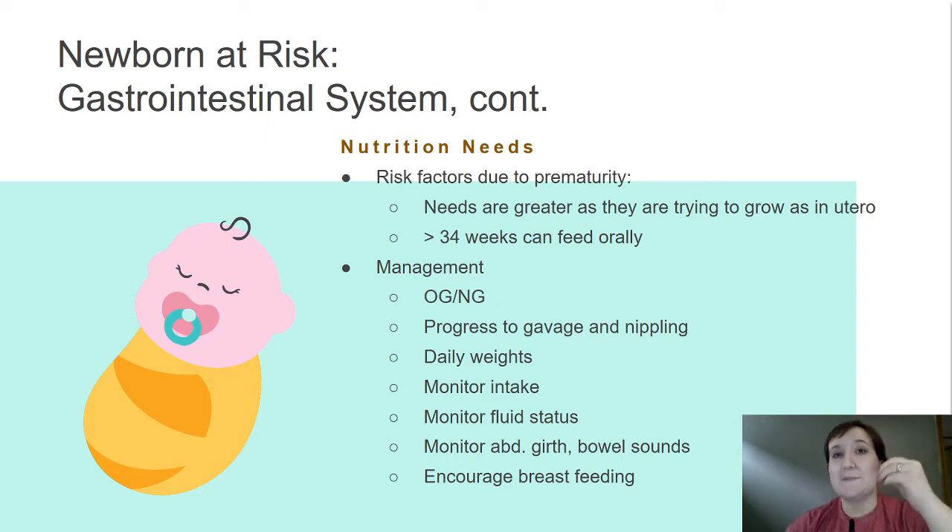We start out by assessing their non-nutritive suck, how they're sucking on a pacifier. We'll start with PASI drops — little bits of breast milk or formula — along with the pacifier. Our speech therapists in the NICU guide all of this; they are the ones who have done this research. We'll do daily weights to ensure steady weight gain, monitor their intake, fluid status, and abdominal girth. We'll constantly monitor their bowel sounds and encourage breastfeeding or expressed breast milk.